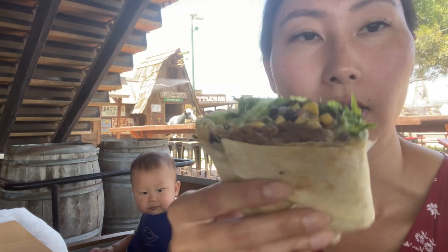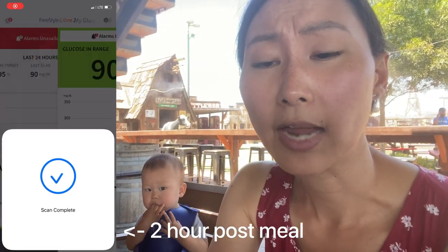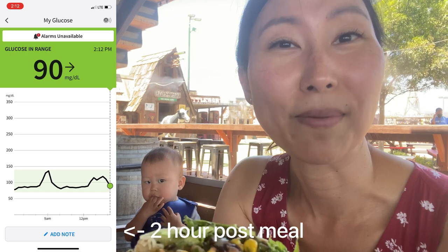We ended up stopping at a Tex-Mex restaurant and my kiddo and I are going to share a brisket burrito. I asked for no rice on it. So it's the brisket with some black bean and corn salsa, some lettuce, cheese, and a cilantro lime dressing. I'm probably going to peel off some of the tortilla so I don't eat all of it — or my kiddo will eat it since he probably likes the tortilla. I'm actually really happy with this choice and think it's going to be fine for my blood sugar.